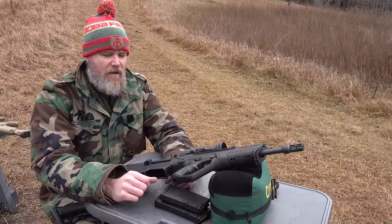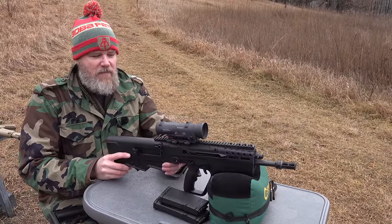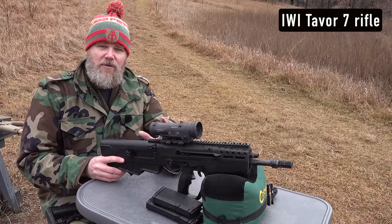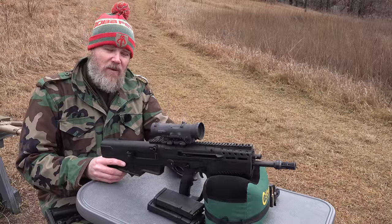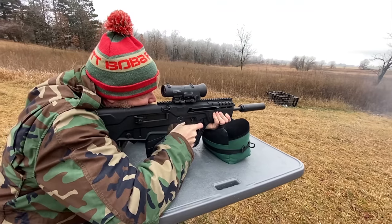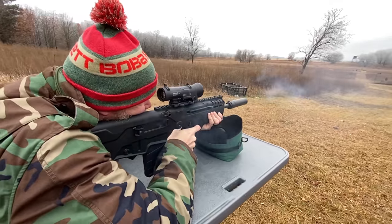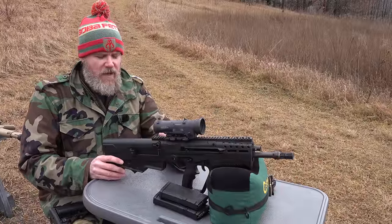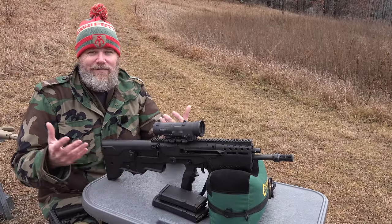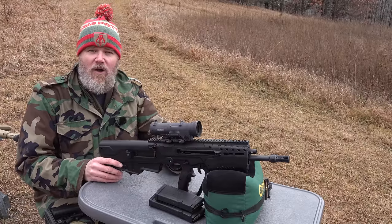The next rifle to consider is a bullpup. I'm a huge fan of bullpups. This is the Tavor 7. You also have the Desert Tech MDR — very accurate, mine is set up in 6.5 Creedmoor for hunting — but for a battle rifle I'd lean toward the Tavor 7. There's also the KelTec RFB, the 30-caliber forward-ejecting bullpup, which is a good gun but not as military-tough as the Tavor 7. I don't believe the Tavor 7 is in major military service anywhere; I think it was made primarily for the U.S. market because Americans love their 308.